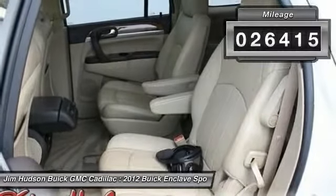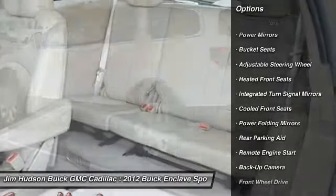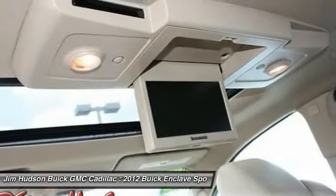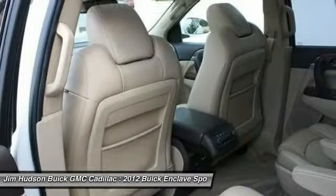Here are some of this vehicle's great options: stability control, anti-lock braking system, traction control, remote engine start, backup camera, power lift gate, power passenger seat, steering wheel audio controls, keyless entry, Bluetooth. Your new ride is just a phone call away.